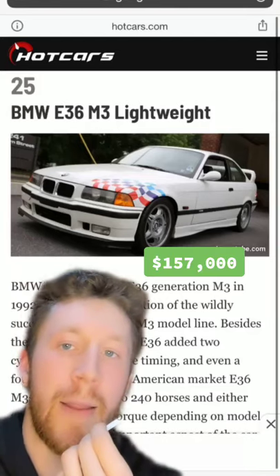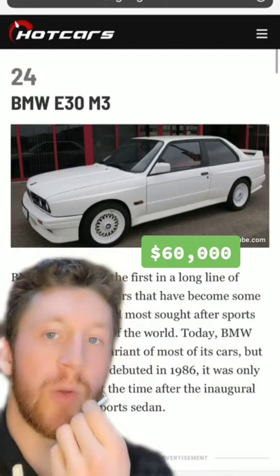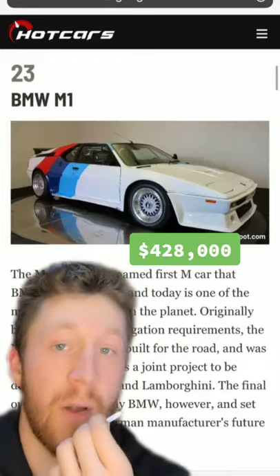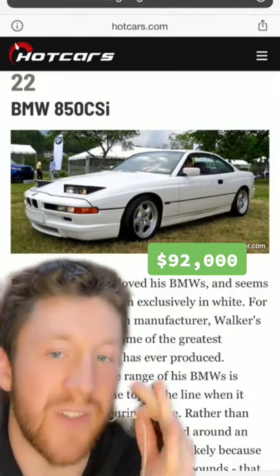We started off with the late Paul Walker's BMW E36 M3 Lightweight — he actually had a few of these — a super clean BMW E30 M3, always a timeless classic, a very rare spaceship-looking BMW M1, an 850 CSI — love the little sneaky lights.